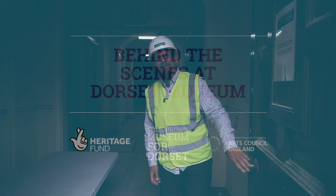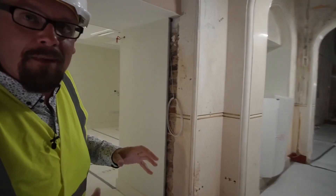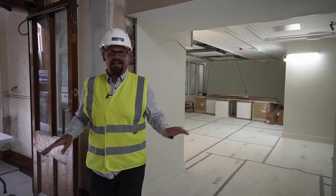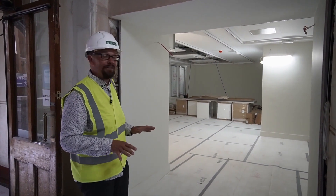Hi, welcome to a brief tour of the new Dorset Museum. So many of you will be familiar with this — this is the historic entrance to the museum and this will be remaining the new entrance to the museum, but one thing that is completely different is there are no steps at all now within the building, so mobility issues and wheelchairs are completely catered for for the very first time.